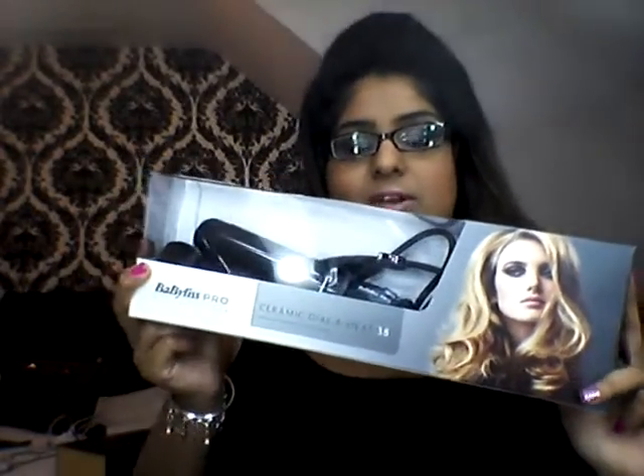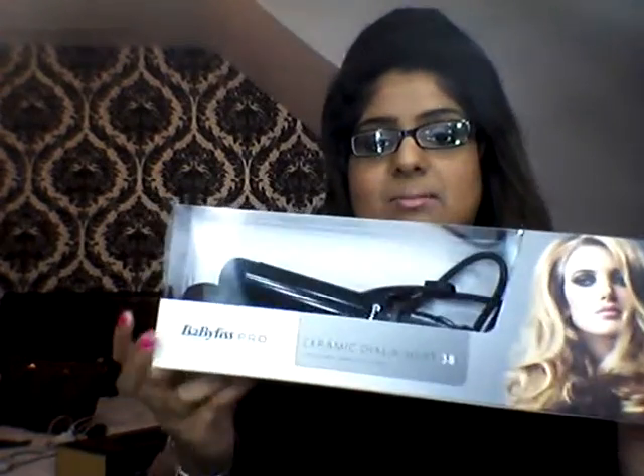Moving on to hair tools, I've been loving my GHD limited edition pink orchid straighteners, which are currently downstairs. I've also been using a Fabulous Pro ceramic 38mm curling iron — I love this for creating loose curls or loose wavy hair. You just curl it upwards, let it down, and it gives a nice flick at the end. This curling iron has definitely been the favourite hair tool.